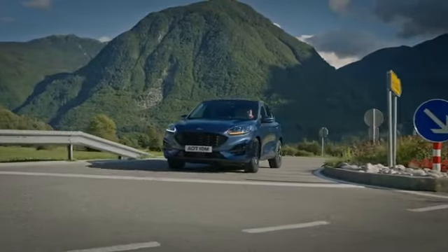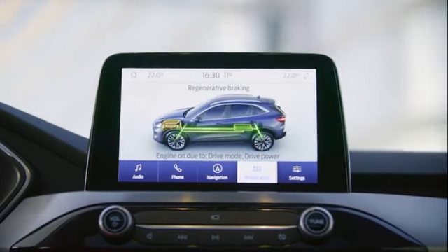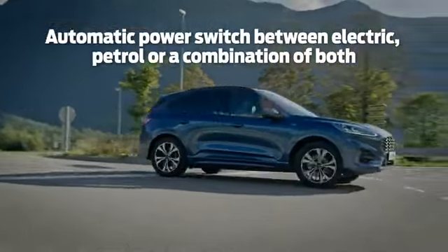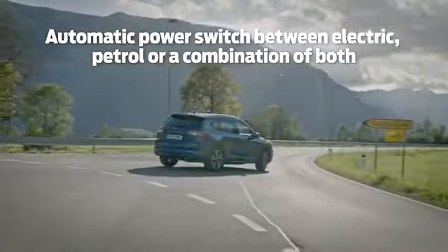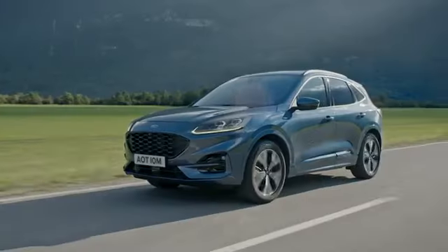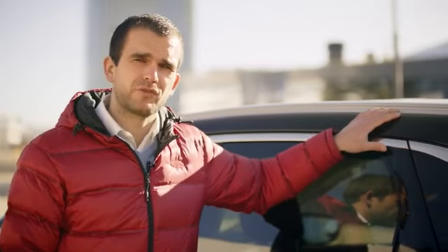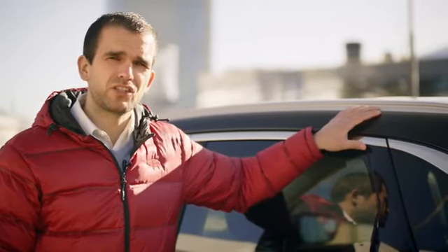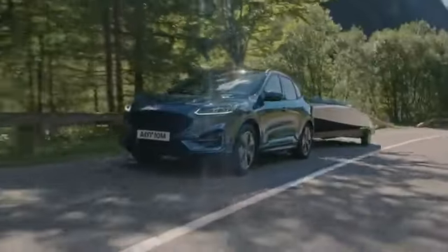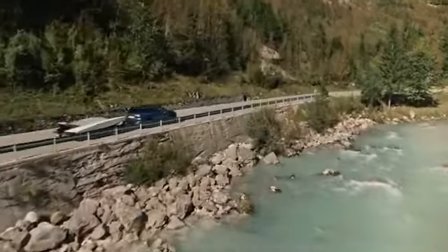It recharges its battery automatically with no need to plug in and charge, harvesting energy by regenerative braking and using the petrol engine as a generator, automatically switching between electric, petrol, or a combination of both depending on the conditions. That means pure electric driving for shorter journeys. The electric motor can automatically assist the petrol engine for greater efficiency, as well as provide additional torque for swift acceleration in high load situations. The system switches seamlessly between power sources to provide a smooth and refined driving experience.